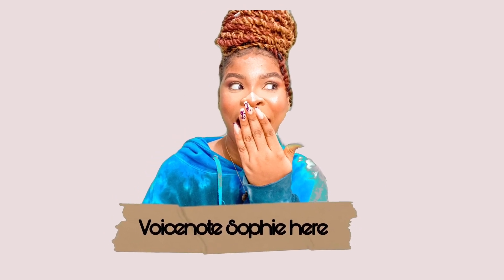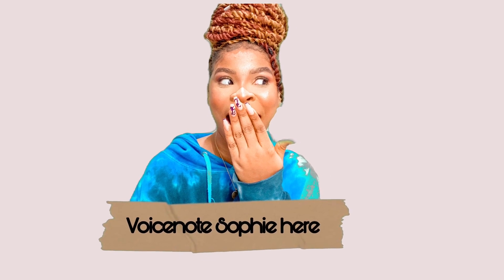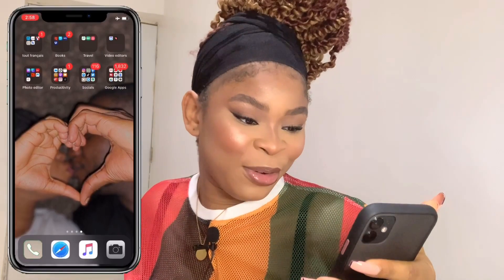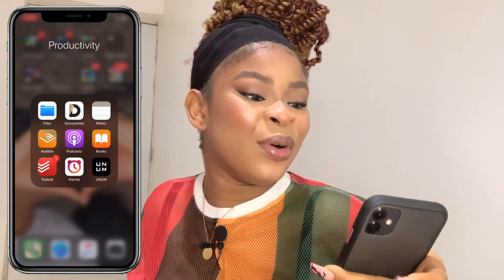Welcome back to my channel! On today's video I'm going to be telling you guys what's on my phone. If you haven't seen part one of this video, click the link on the top right. The next folder is the productivity folder.